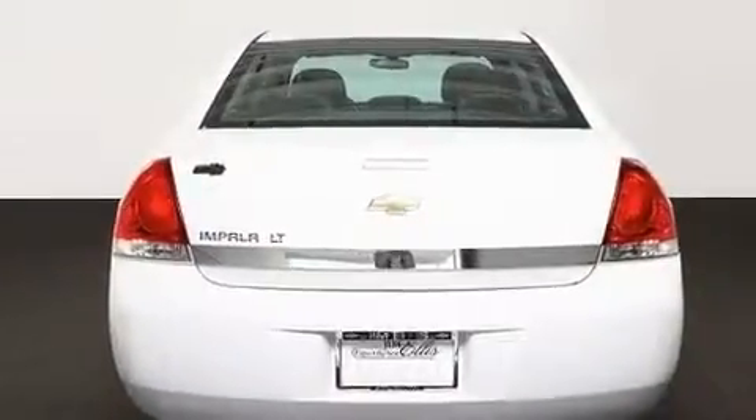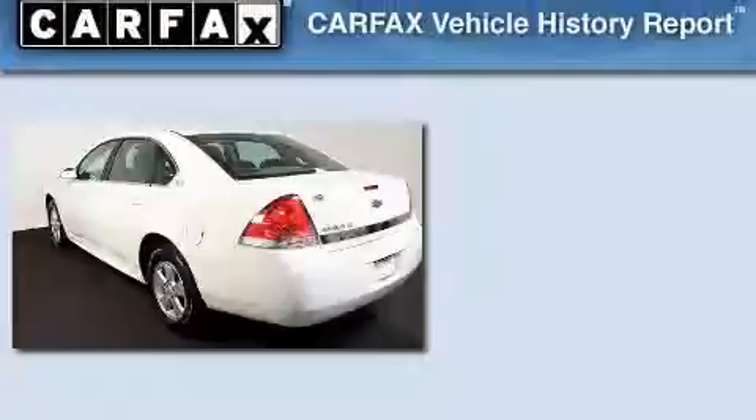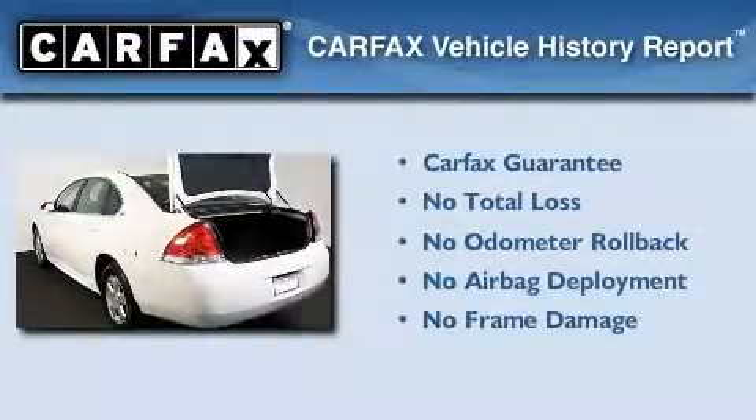Additional features include a security system, a low tire pressure indicator, keyless entry, and this vehicle has fewer than 42,000 miles on the odometer. Not to mention that this Chevrolet qualifies for the Carfax Buyback Guarantee.